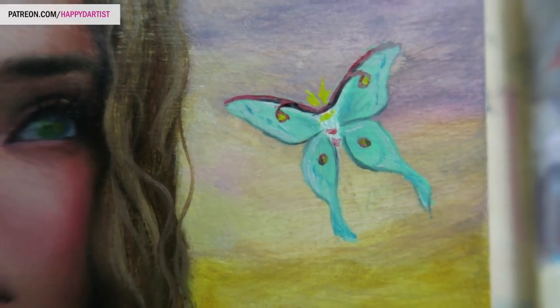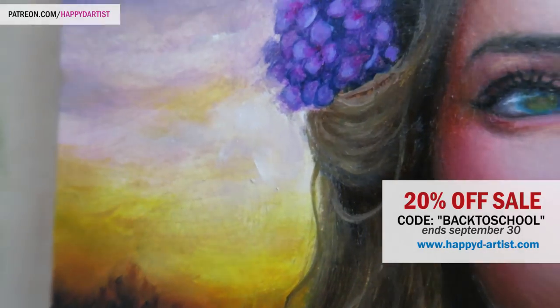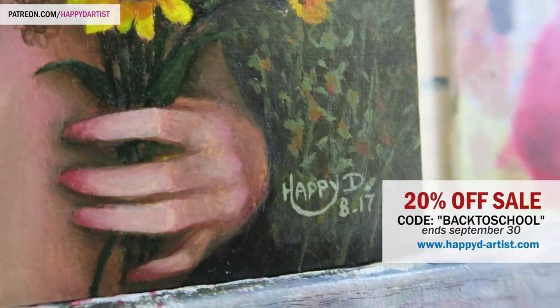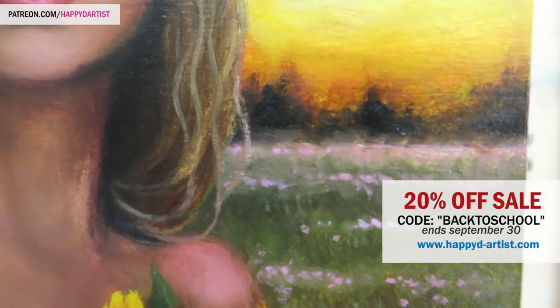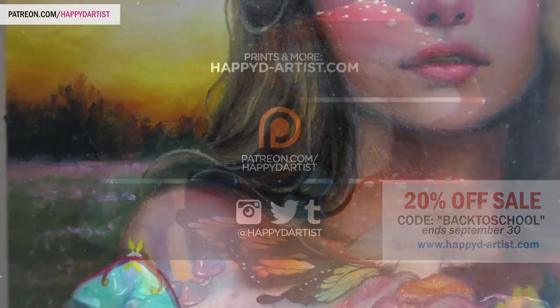That is my ramble on commissions — I hope you guys found that useful. Once again, a quick reminder: I have a few days left of my 20% off sale with the code 'back to school' at happydartist.com. Thank you so much for watching and I will catch you in the next one, bye!